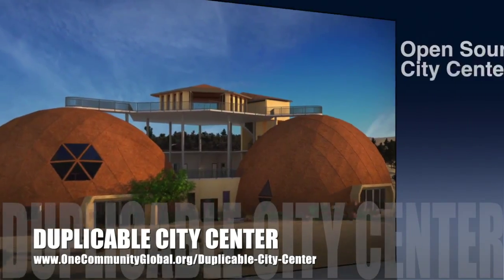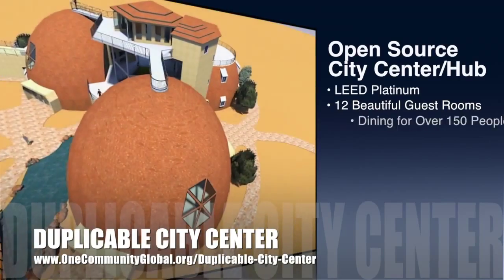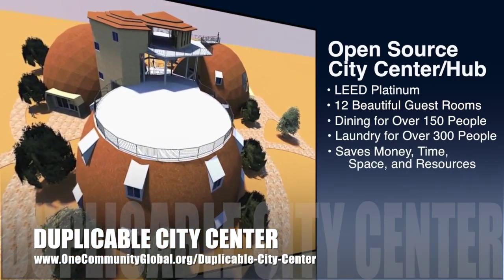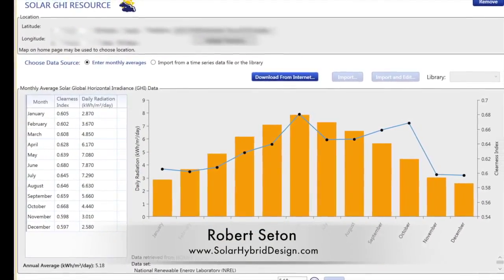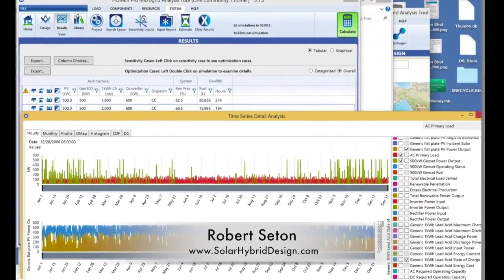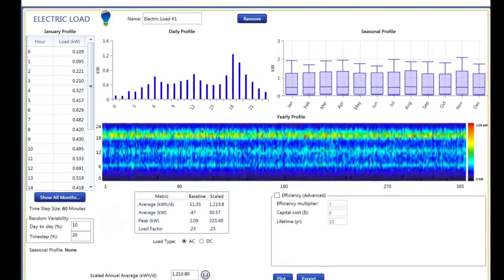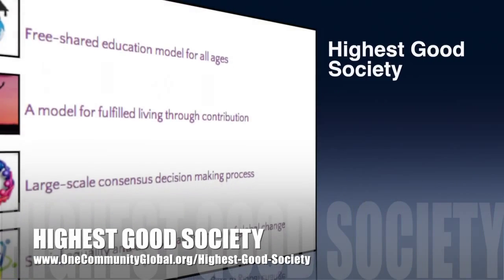One Community is also creating an open source duplicable city center designed to be LEED Platinum certified, provide 12 guest rooms, dining for over 150 people, and laundry and recreation space for over 300 people — all while saving money, time, space, and resources. This last week, Robert Setton, solar design engineer and owner of Solar Hybrid Design, produced baseline production calculations, battery-specific calculations, and initial electric load comparisons for the phase one solar infrastructure, bringing us one huge step closer to finalizing these specifics on the site.